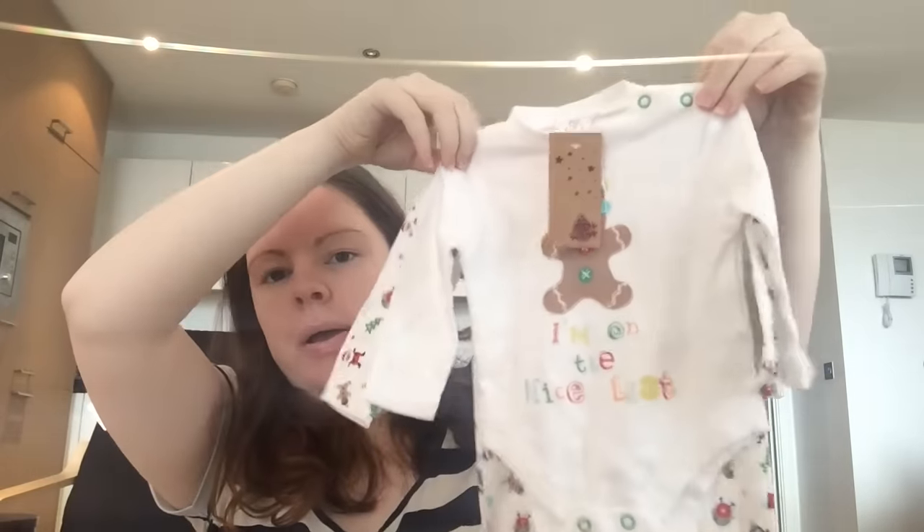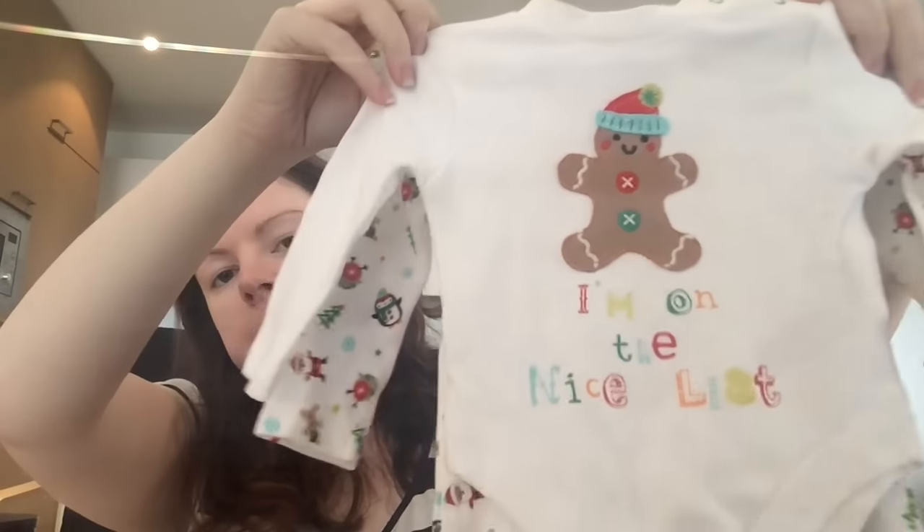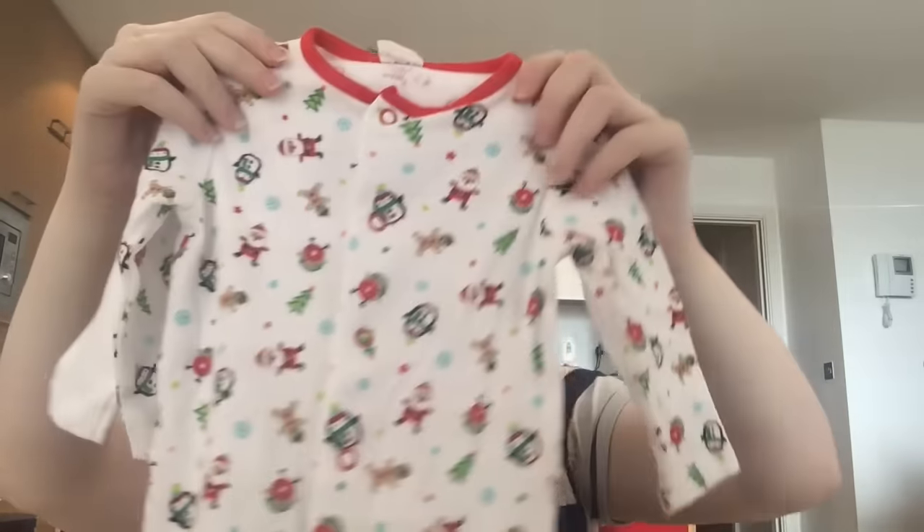There are some Christmas things - she told me she didn't notice it was a Christmas design. So we have a baby girl bodysuit with a gingerbread design, then a sleep suit that comes with a little hat as well, and that was in zero to three months.